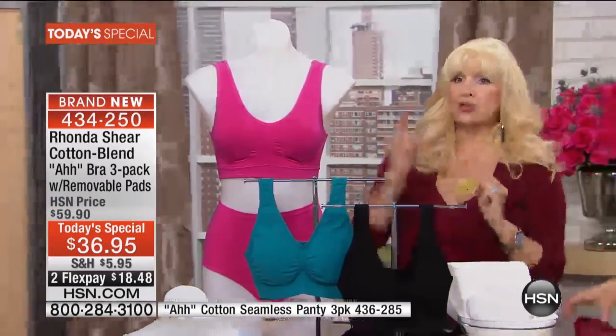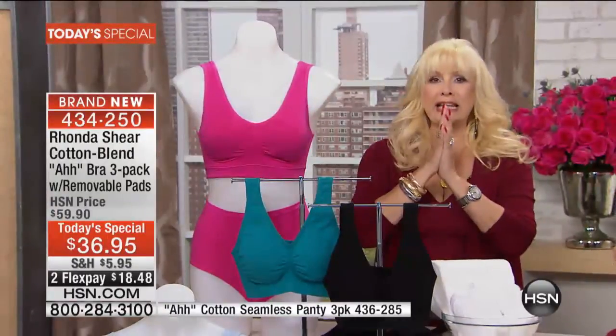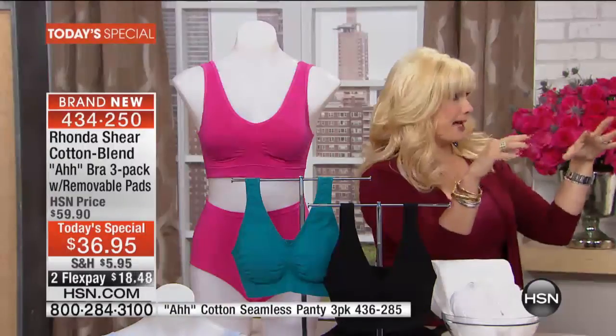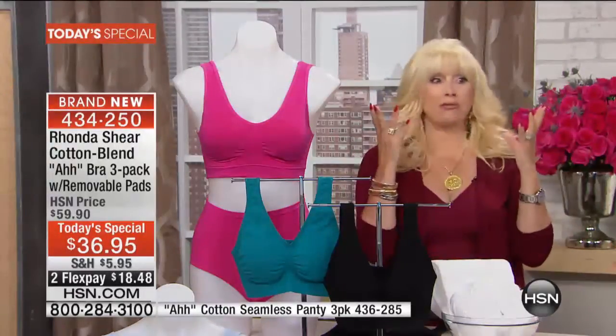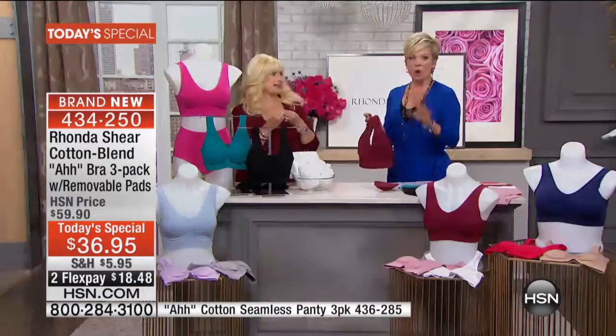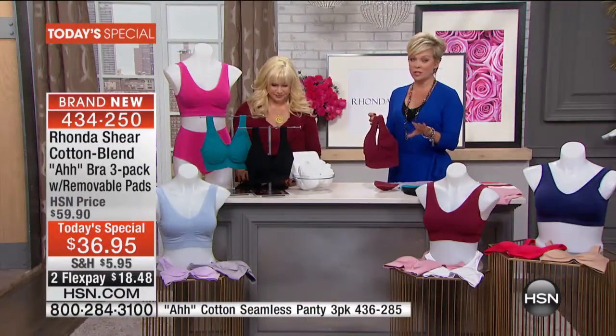On our sites, this bra sells over $20 for one. So that would be like a $60 value at its lowest price. You're getting three for $36.95. That's amazing — it's like $12 a bra. Again, it's a game changer. It's a life changer.